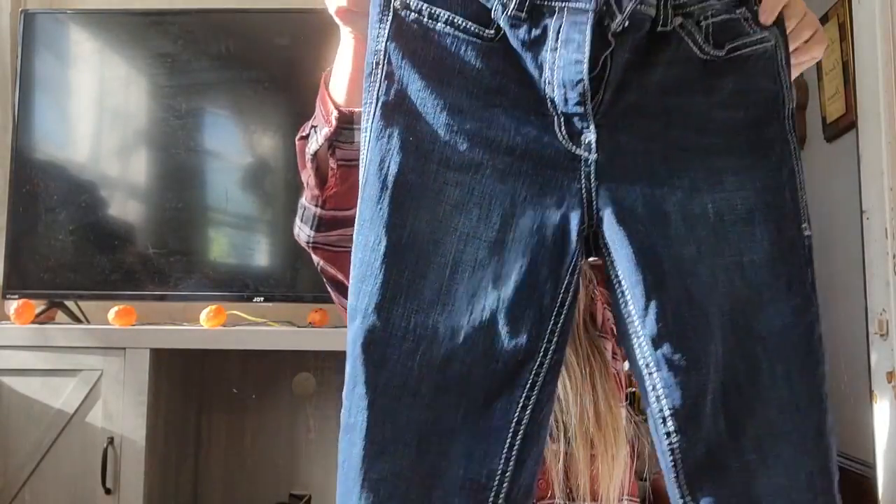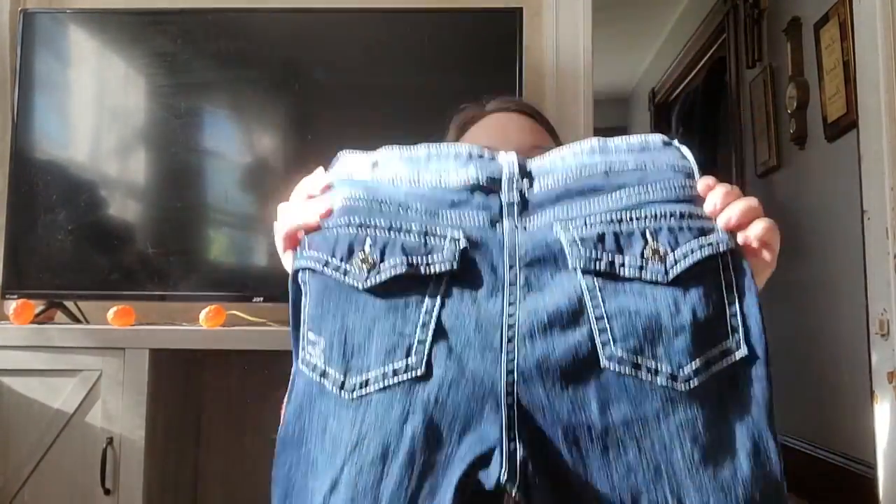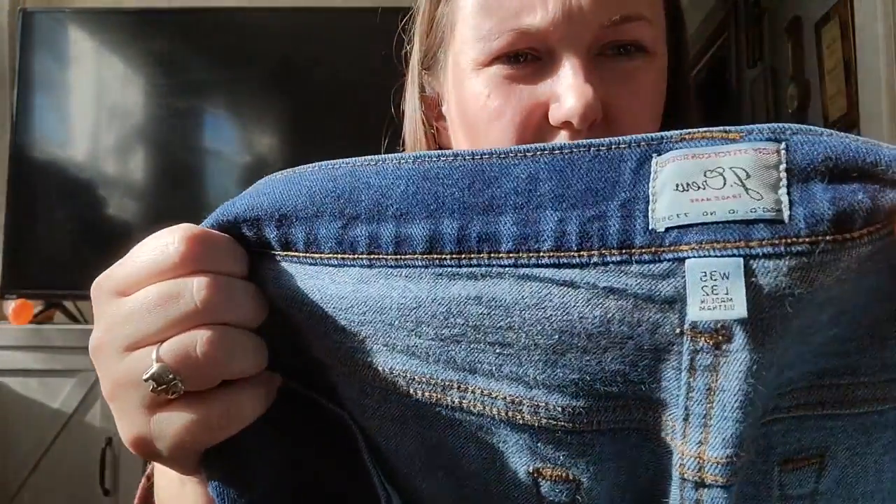These are more 7 For All Mankind jeans — Starlet Cropped, size 10, with thick white stitching. People like that flat pocket white stitching look. These are J.Crew pants, men's, 35 by 32 — basic straight leg pants. I found two pairs; I might lot them if they're the same size.